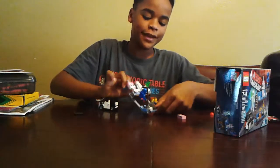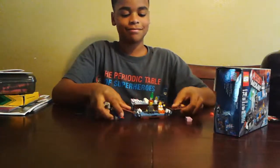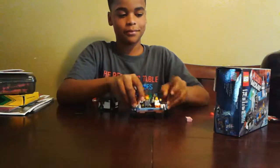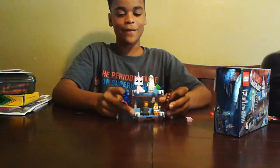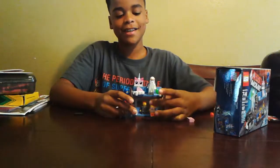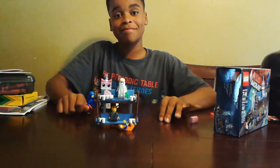And you can pull it down like this. And that's the whole set. Thank you for watching, and tune in next time. Bye!